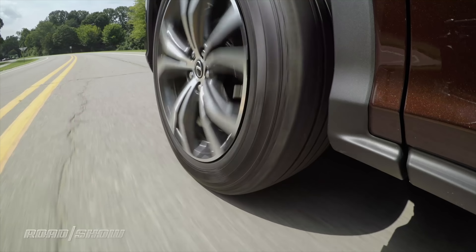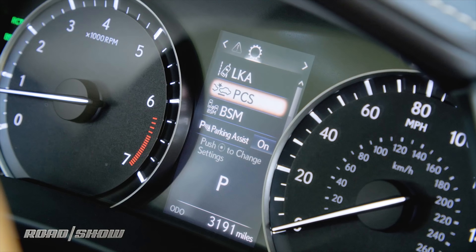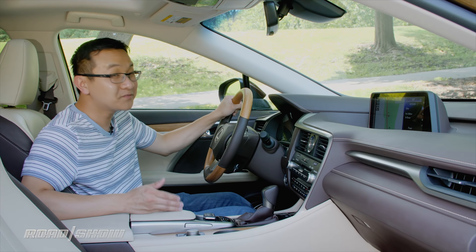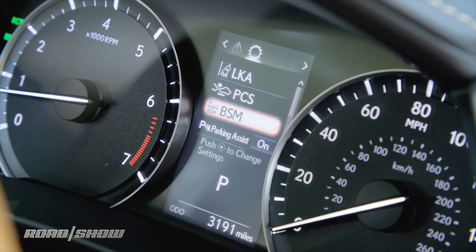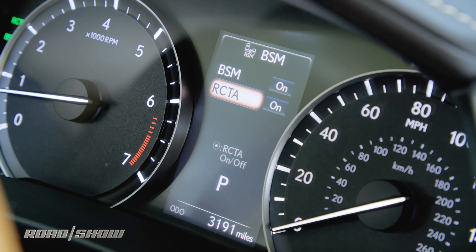It makes entering navigation destinations and paging through the system's various menus more time-consuming and is quite distracting to use while driving. It's among one of the worst infotainment controllers on the market today, but thankfully Lexus does maintain large physical knobs for radio volume and tuning.